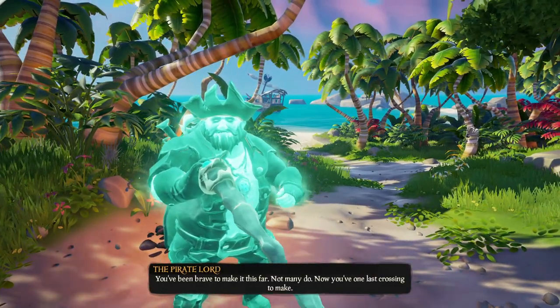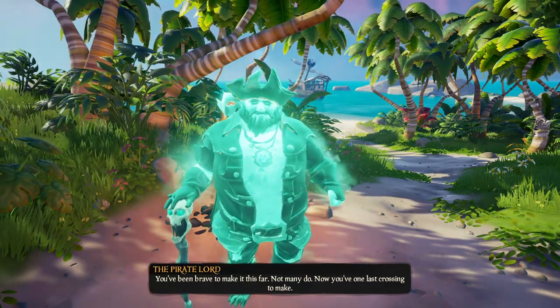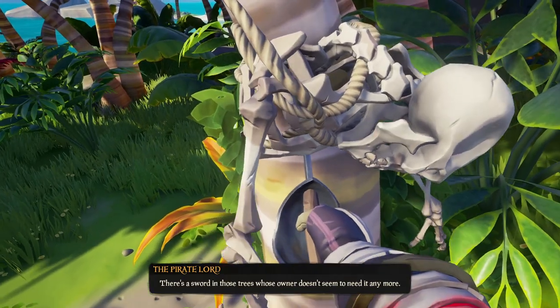What's going on everyone? In today's video we're going to go over where to find all the journals on the Maiden Voyage tutorial island and where to find the key to get into the hatch on the magpie ship.